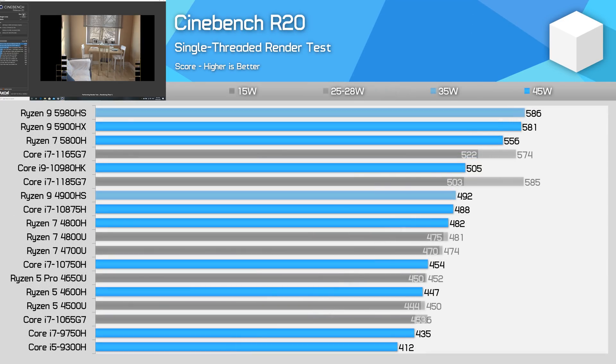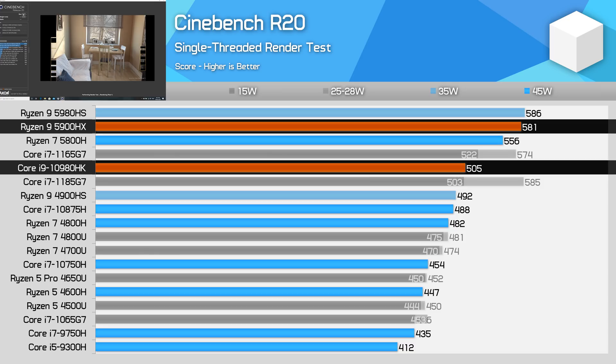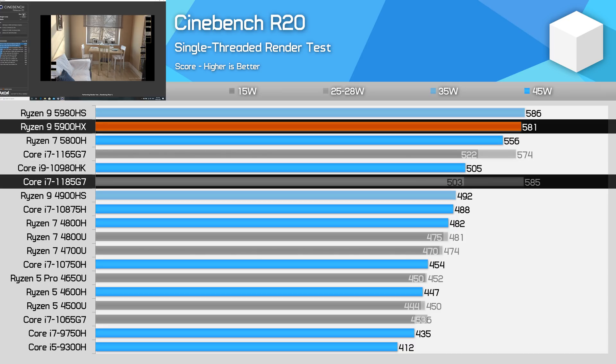In Cinebench R20's single-threaded test, the Ryzen 9 5900HX scales roughly in-line with the multi-thread numbers. This CPU is 5% faster than the 5800H, and it just so happens the boost clock is 5% higher. We end up with 15% better performance than the Core i9-10980HK, but roughly the same performance as Intel's newer Core i7-1185G7, which uses Tiger Lake cores.